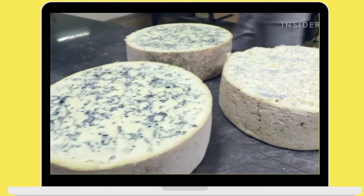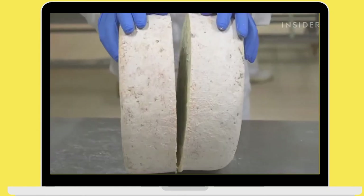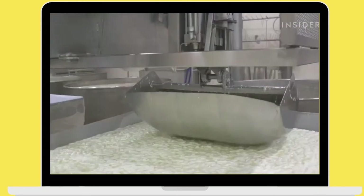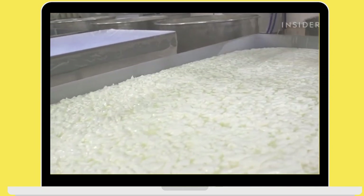Hi guys, this is Claudia, and today I'm going to take you to see how gorgonzola cheese is made in Italy. I'm in Trecate, in the Piedmont region, which is one of the only two Italian regions, together with Lombardy, where this cheese can be made. And this is one of the only 29 dairies in the world that can produce this cheese.